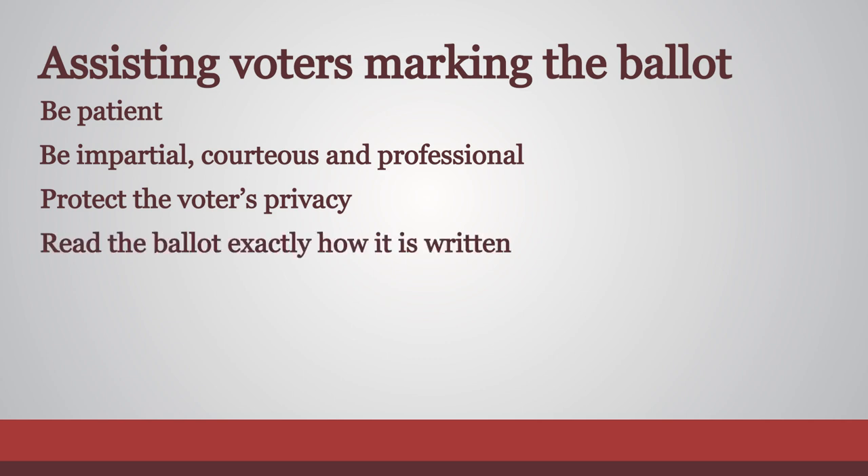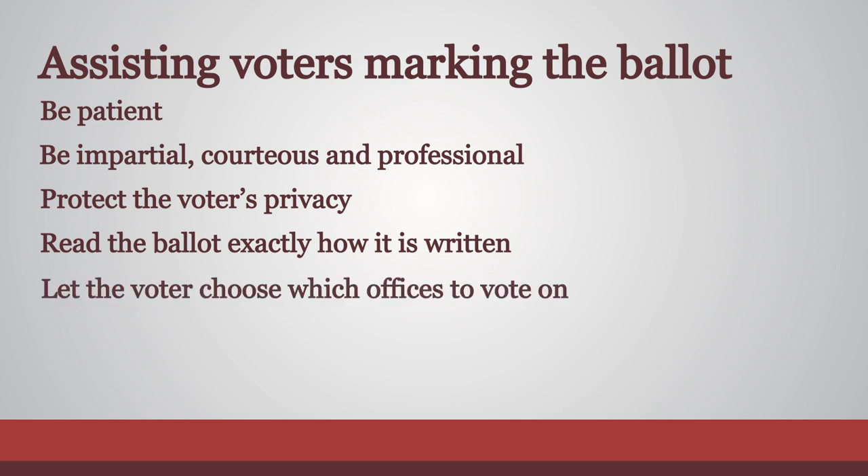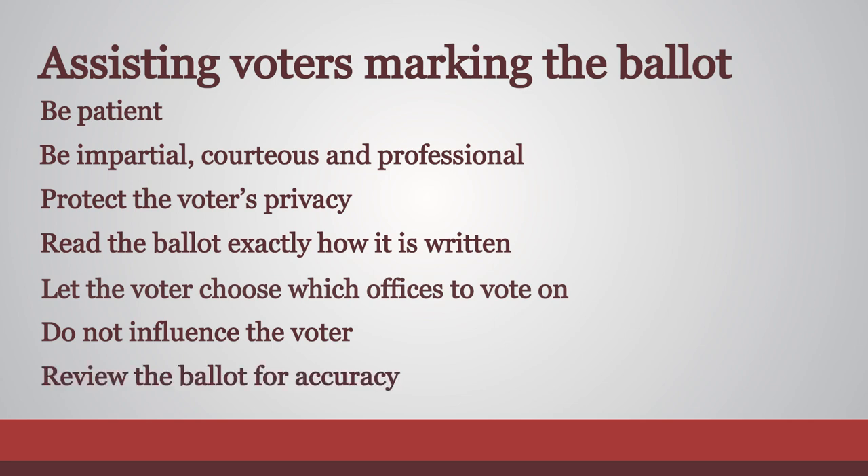Read the ballot exactly how it is written, including the instructions. Let the voter choose whether or not to vote in any section of the ballot. Avoid actions or instructions that might influence how a person votes. Make sure the ballot accurately reflects the voter's choices.